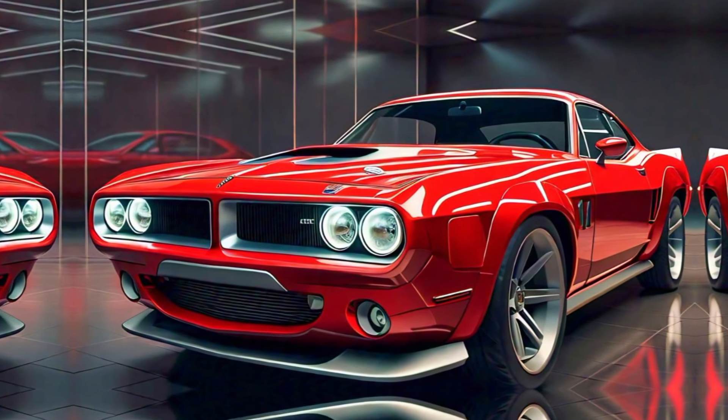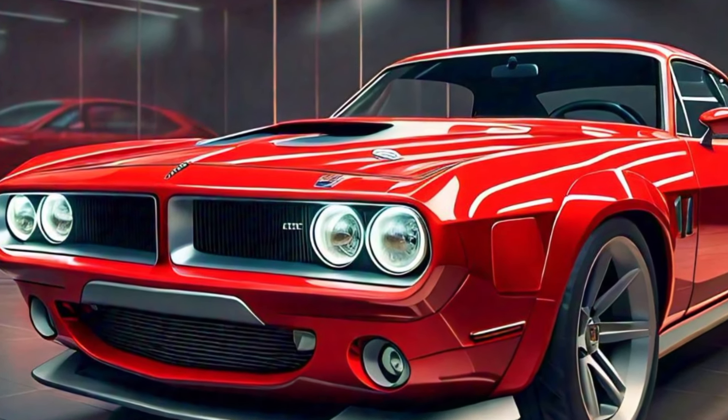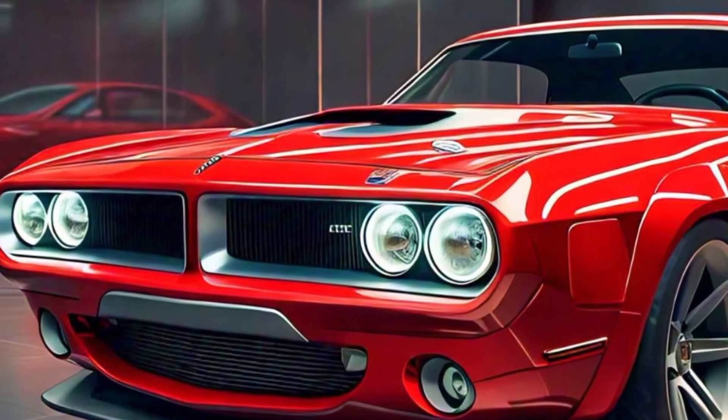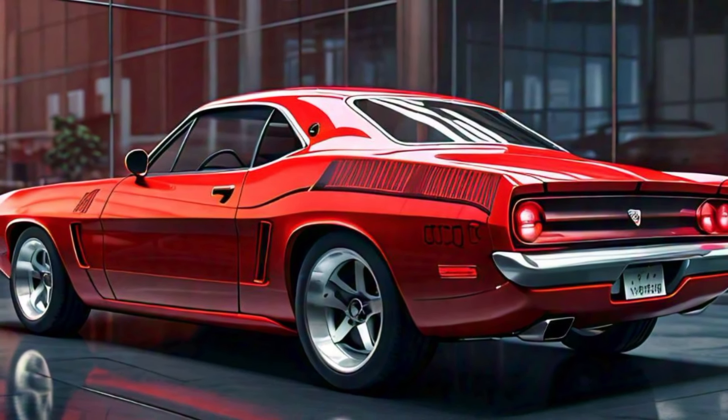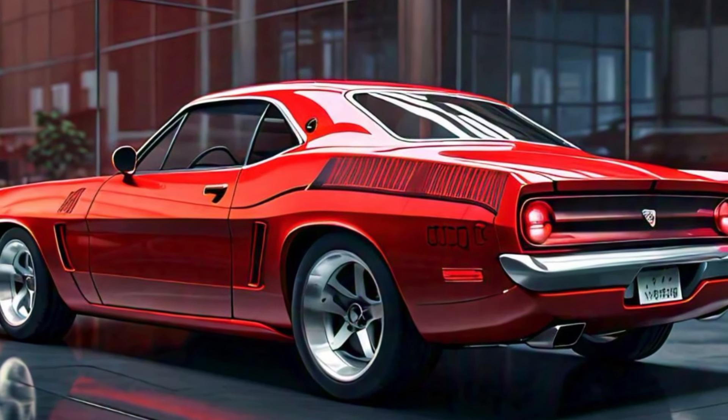Welcome back to the channel, car enthusiasts! Today we're diving into a true American legend reborn for the modern era — the 2025 Plymouth Barracuda. Strap in as we explore what makes this muscle car an icon of both past and future.